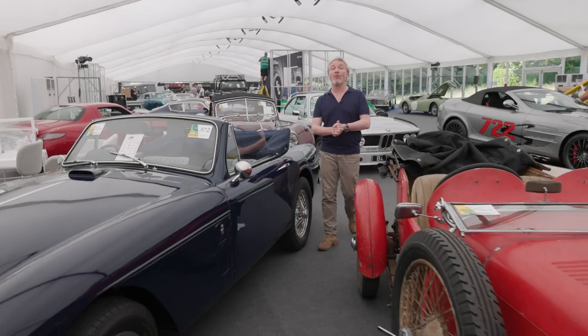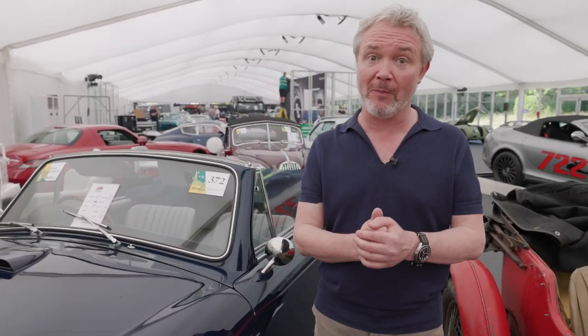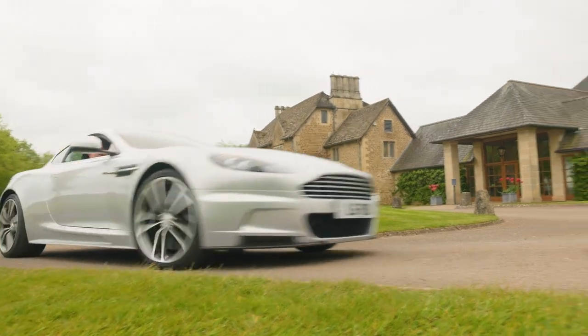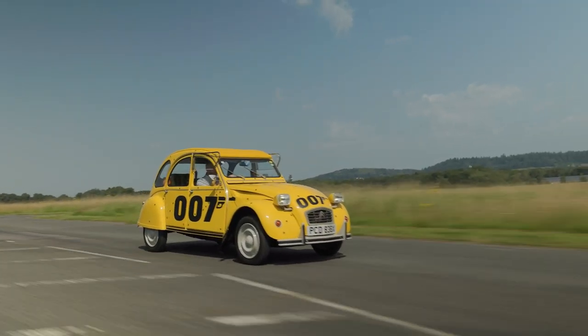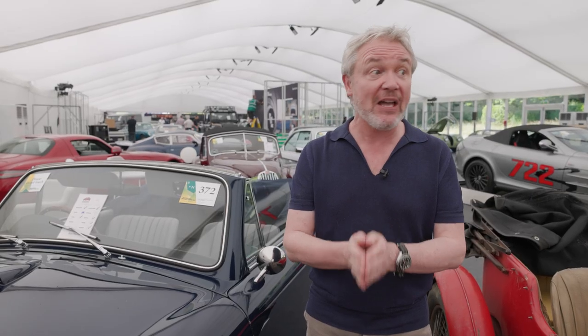Welcome friends, welcome one and all. Blair Ballard, the Bon Vivant, very much at your service. I do hope you're all in fine form. Now, if you watch the channel regularly, you know I'm a bit of a car nut, especially when it comes to James Bond cars. You may have seen me herring around in an Aston Martin DBS, or possibly a Lotus Esprit Turbo or two, even the rather wonderful Citroen 2CV from For Your Eyes Only.